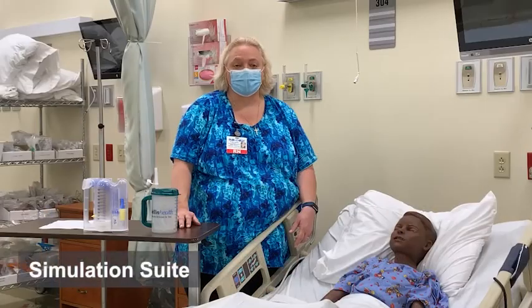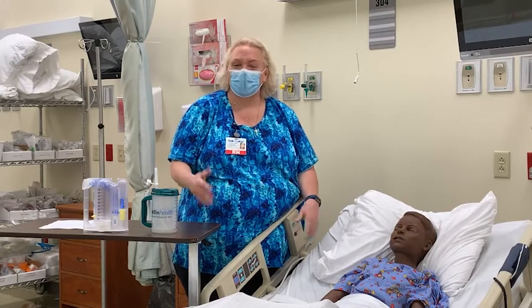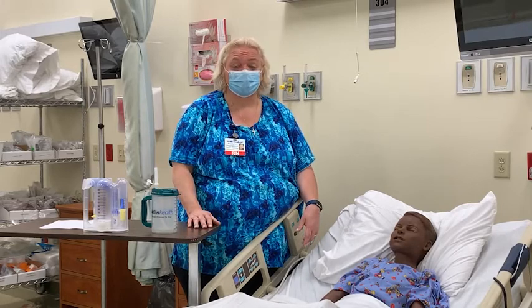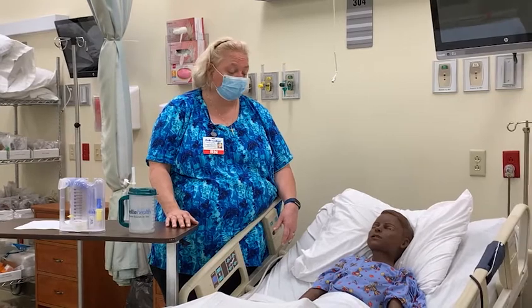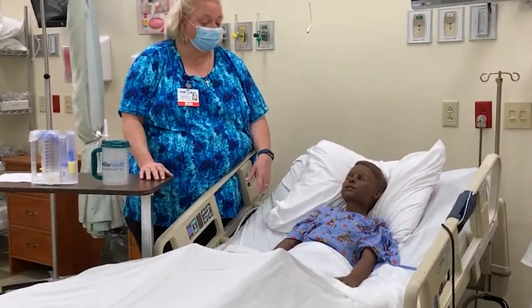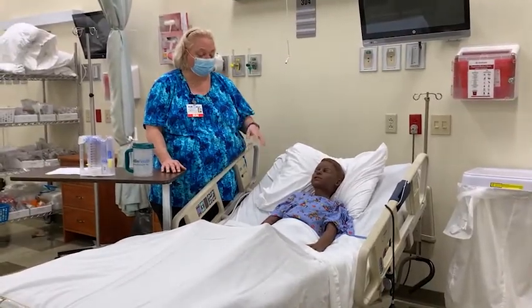Now we're in our simulation lab and our patient today is Timothy. We've named all our mannequins down here — it kind of helps us know where we're going and who we're going to get ready for a simulation. Timothy is our newest mannequin. We just got him and he is a five-year-old. What is really cool about Timothy is he can have facial expressions. He can yawn, he can track you so his head will turn and follow you around the bed.